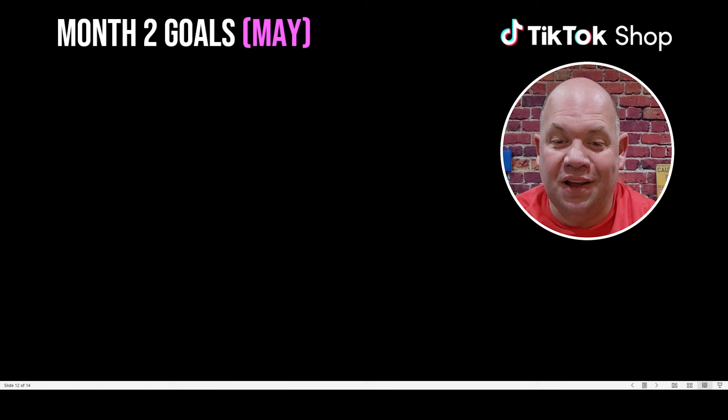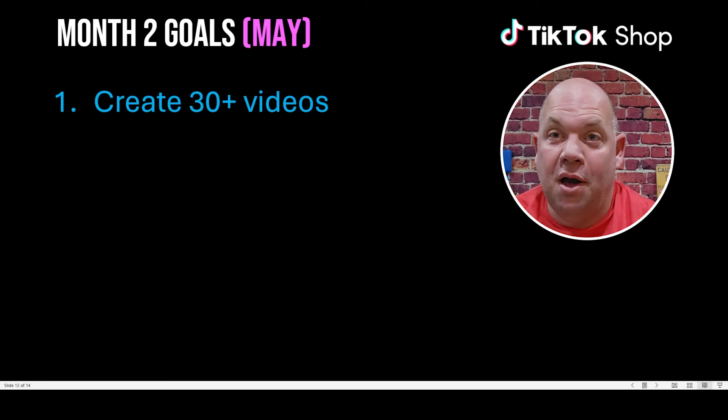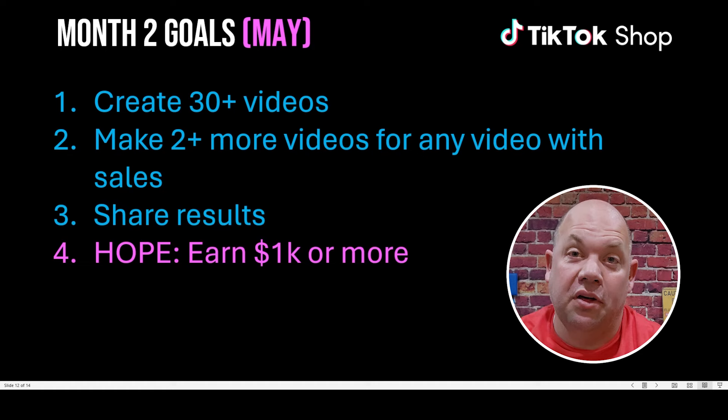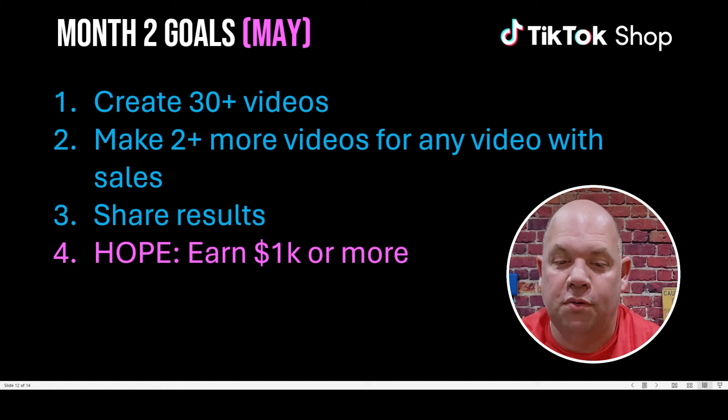Let me quickly go over my goals for next month since I probably won't do another TikTok video for a month. I'm going to increase my video output to 30 videos this month, share my results at the end of the month with you, and I'm hoping to earn over $1,000 in month two — I think that's a very realistic goal for me.